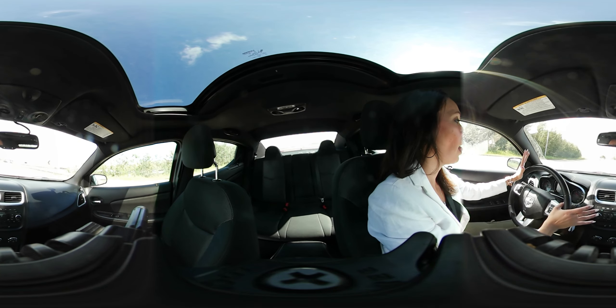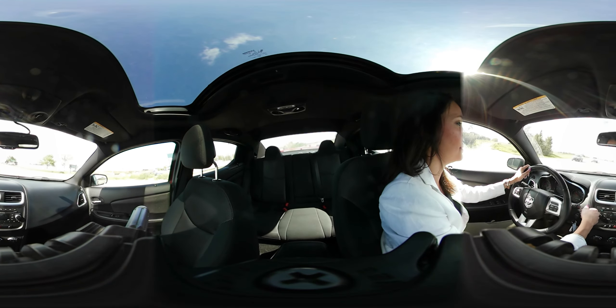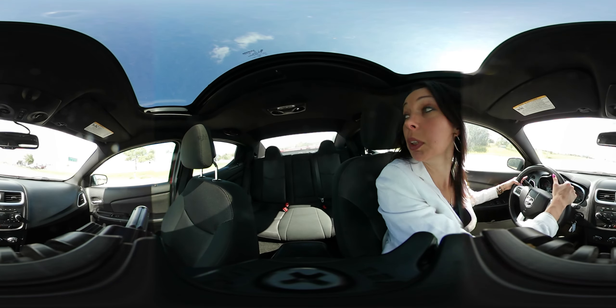So that's the test drive. Great stereo — I have an actual song on right now.